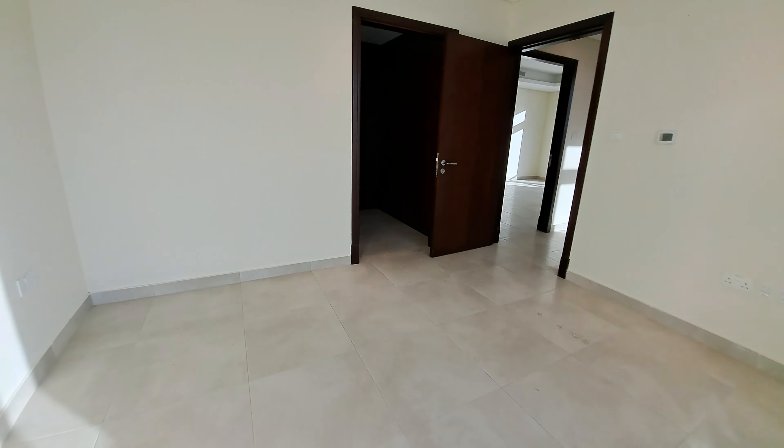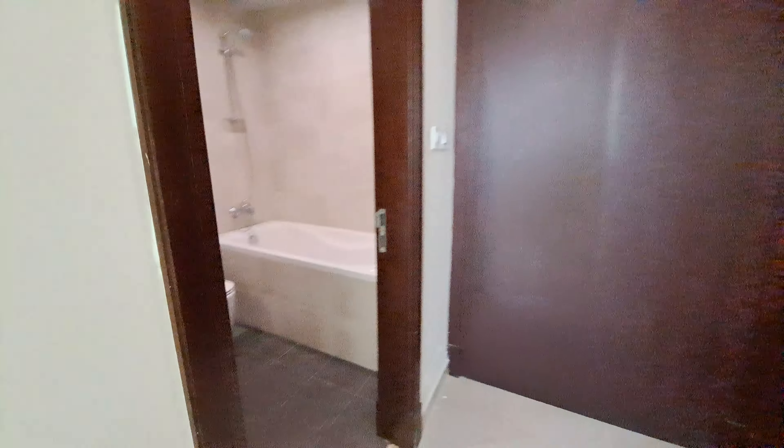That's the master bedroom with bathtubs — both bathtubs — and a walk-in wardrobe. Thank you.